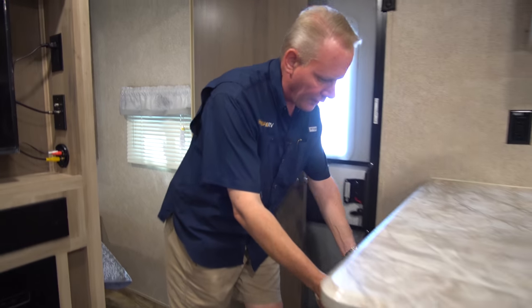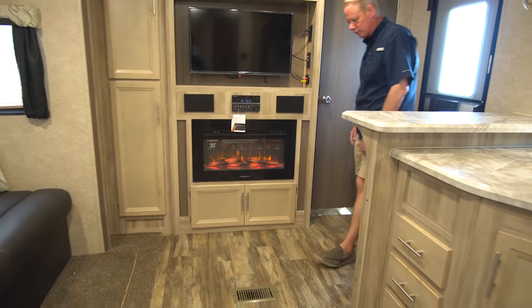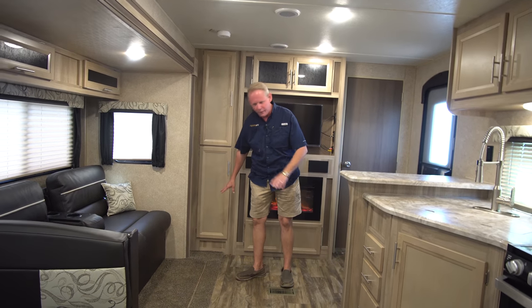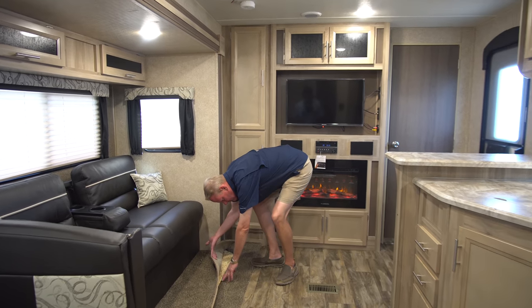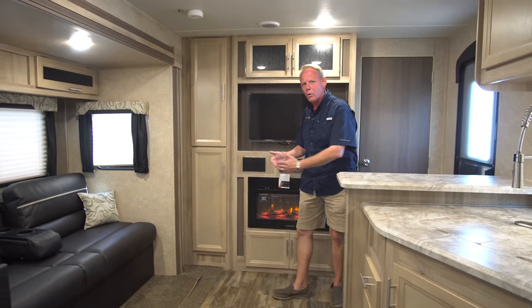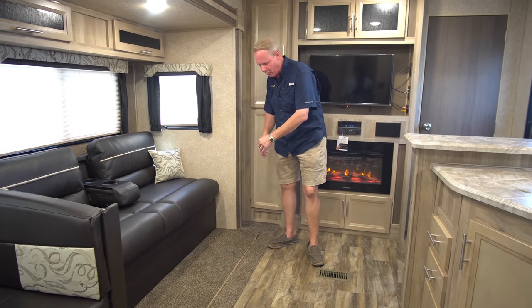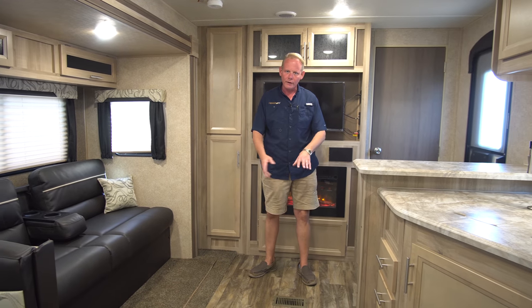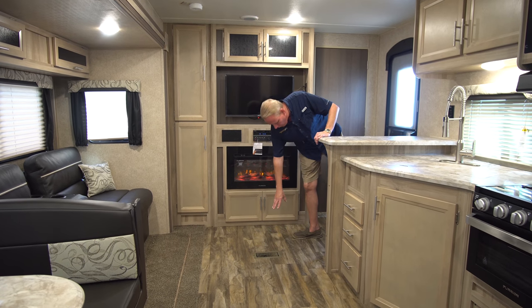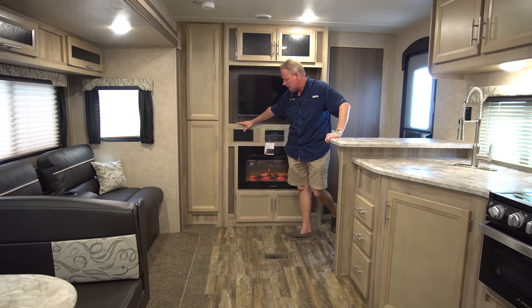These are the bar stools that go in the kitchen area. We have a new Congolium vinyl floor throughout the whole trailer, with the exception of the carpet in the slide-out area — that's the only carpet in the trailer. That carpet is actually necessary: it protects the floor when you operate the slide-out, since even a small rock or screw could cause the slide-out to drag and damage the flooring. Congolium is a top name brand and the color blends really nicely with the new cabinetry color.